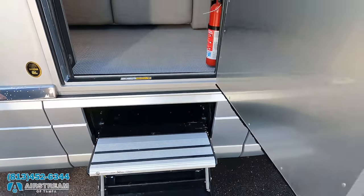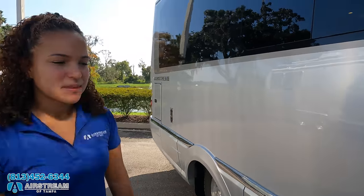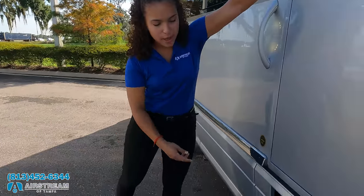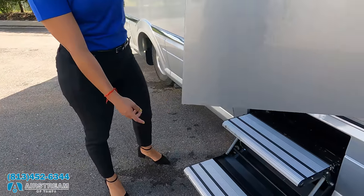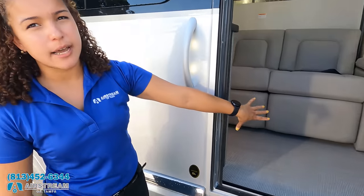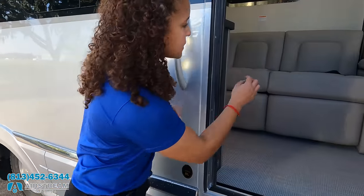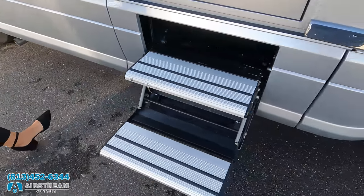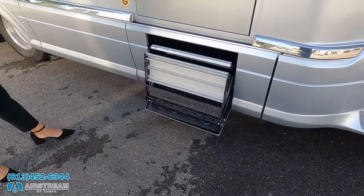Just like every Airstream, this door is absolutely amazing. One thing to mention about the step — notice how the steps are on the outside, so they're not taken away from your floor area on the inside. And if you want to close the door, you just turn off the hold button — look at that, it closes automatically.